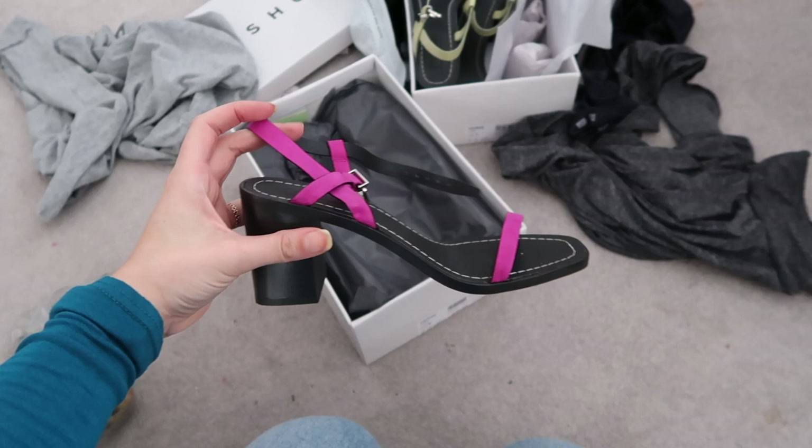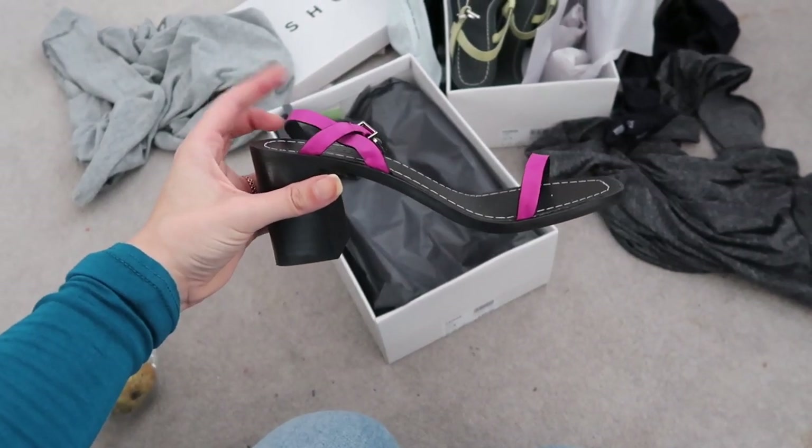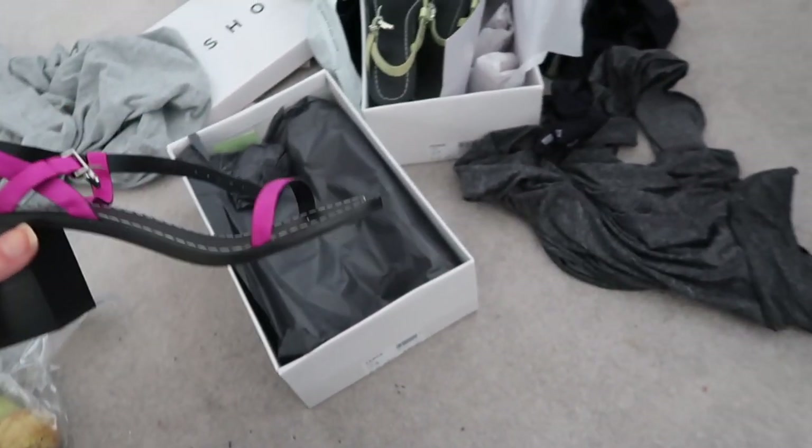Hey guys and welcome back to another vlog. I've literally just got in from work. I'm going to meet my friend at Westfield who I haven't seen in about two years. I've got some returns to do, so I'll quickly show you what I'm returning. I ordered these heels - the pink ones are slightly too small. These are £15 on sale from Topshop.